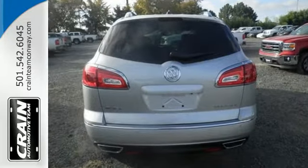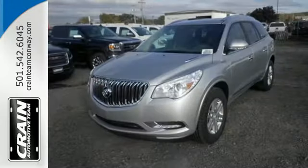Smart, sophisticated, and of course, beautiful. Experience this Enclave today.